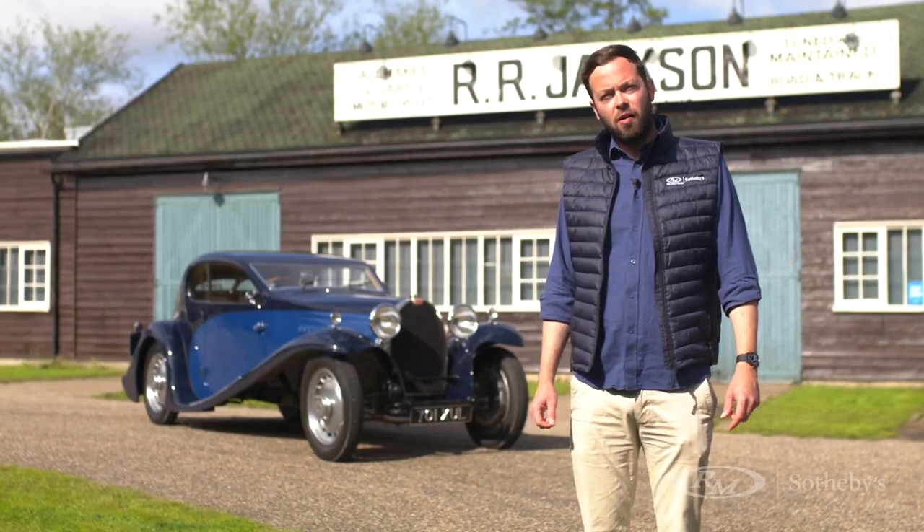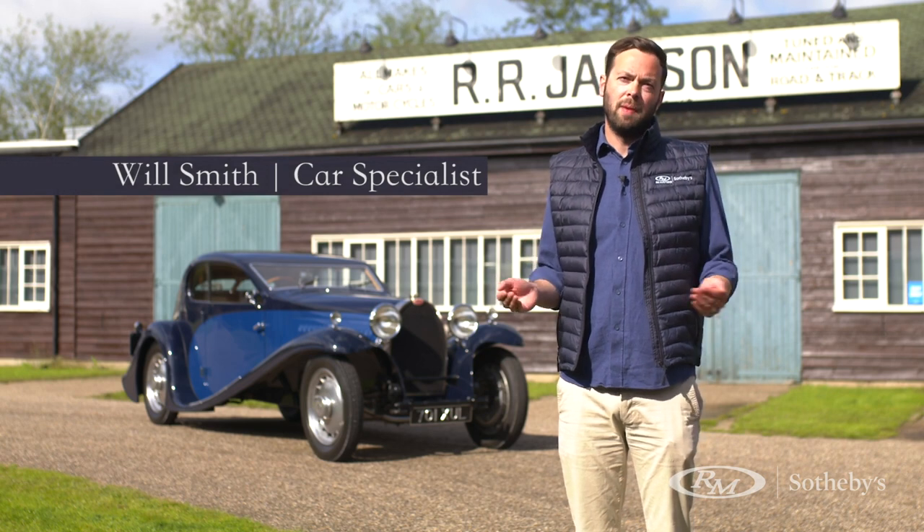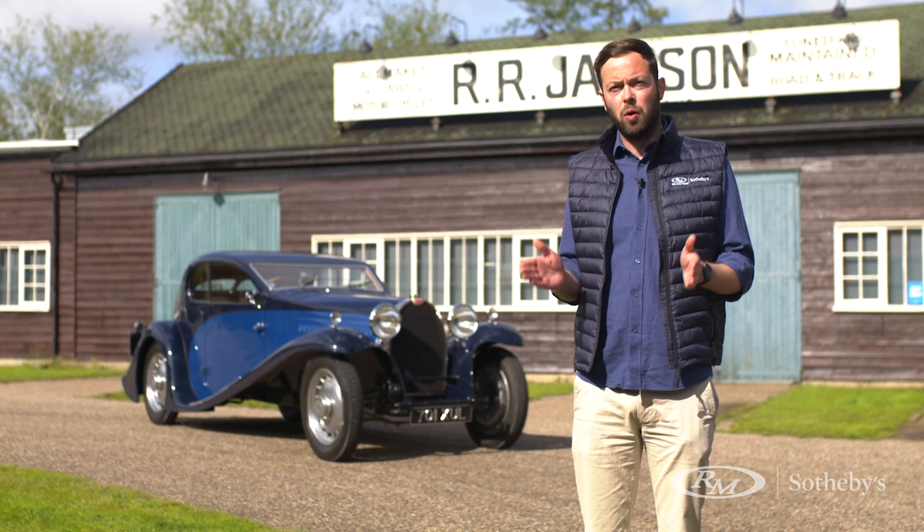I'm Will Smith, car specialist with RM Sotheby's. You join me today at the iconic Brooklands Museum here in Weybridge in Surrey, the home of pre-war motorsport here in the UK.